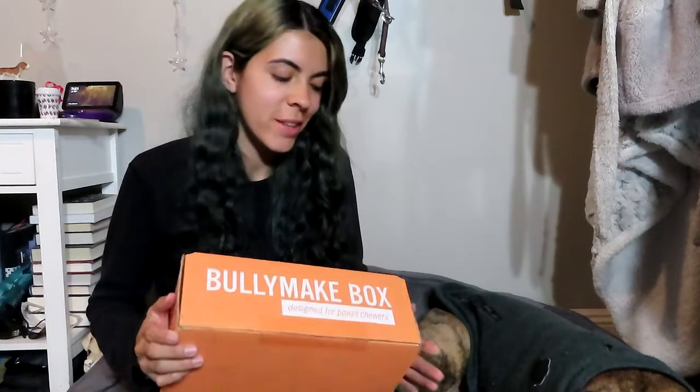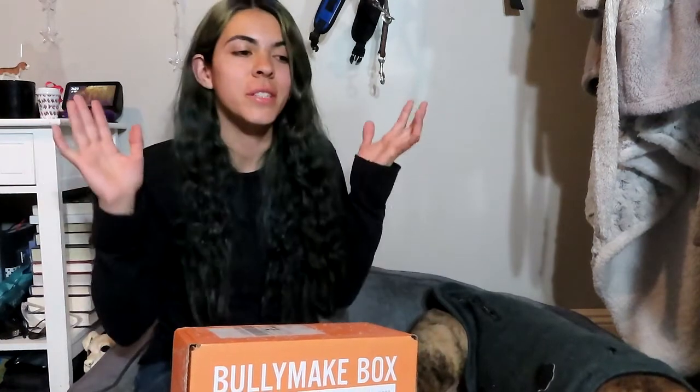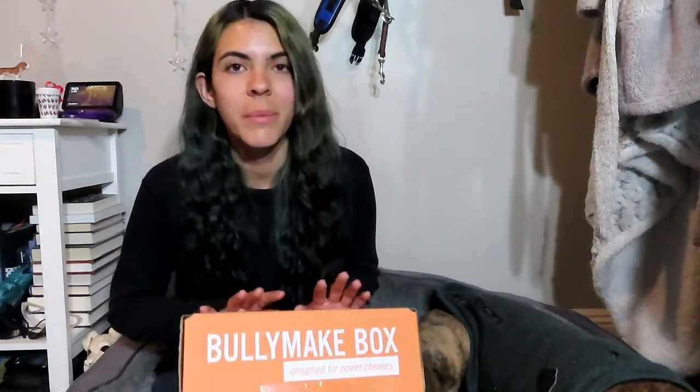Hey guys, welcome back to my channel! Merry Christmas and happy holidays to everyone watching. I know it's very late — literally the last day of 2019, December 31st — but better late than never. I know that's not the case for Jake, because he's getting his treats and toys kind of late, but either way, I'm excited to get into this because Christmas is one of my favorite holidays, and this is like giving a Christmas present to Jake.